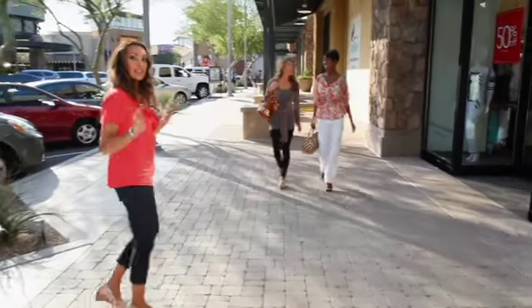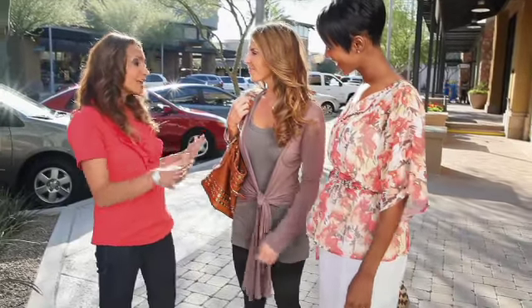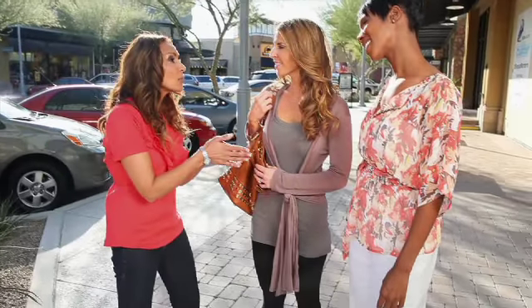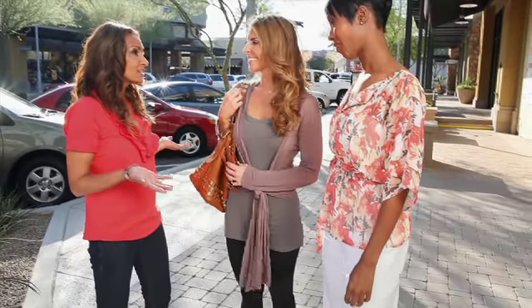These girls look so fashionable. I think they'd be perfect for Style Showdown. Hi ladies, I'm Nina, style and beauty expert for SheKnows. I love your outfits, and I think you'd be perfect for Style Showdown. It's a show where we take two fashion forward women and challenge them to the ultimate fashion face-off. Are you up for the challenge?